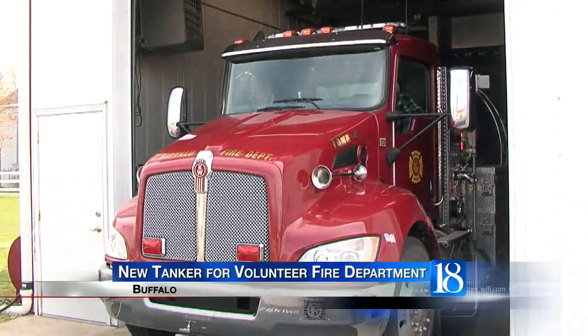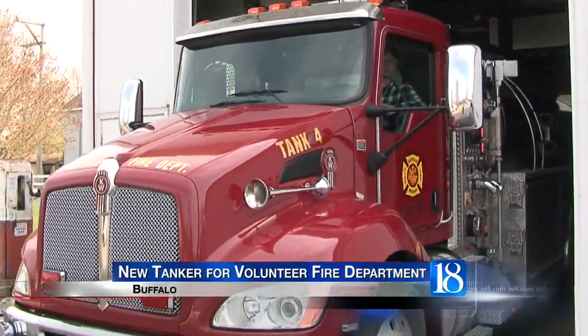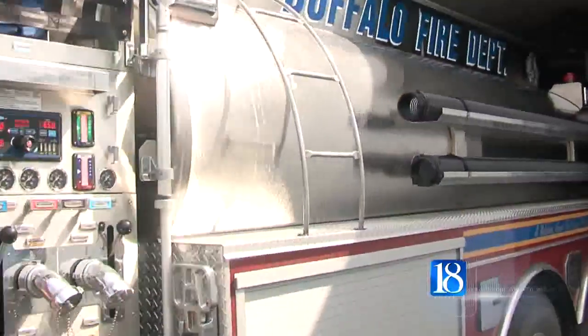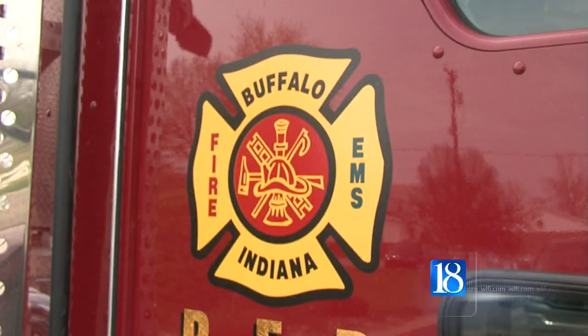A new tanker truck is in use at the Liberty Township Volunteer Fire Department in Buffalo. Buffalo Fire Chief Greg Westerhaus says the tanker holds 3,000 gallons of water, has a 50-gallon foam unit, and can pump 1,000 gallons a minute.